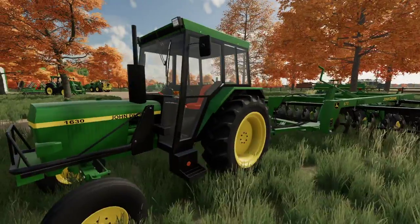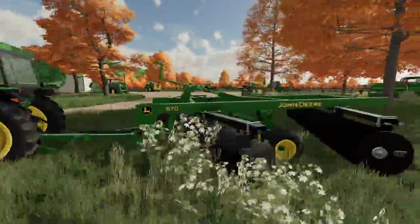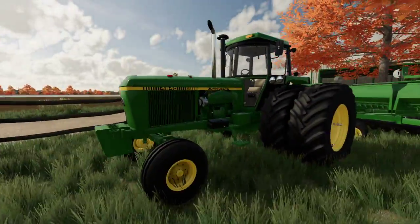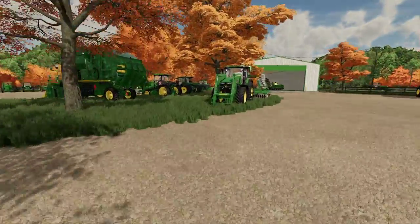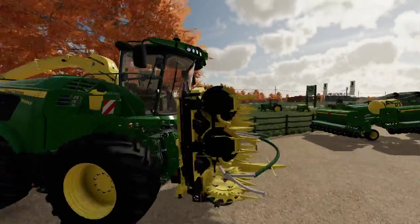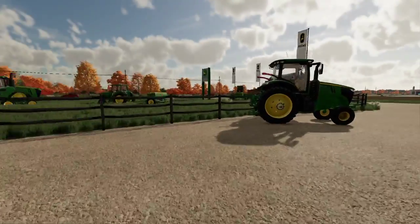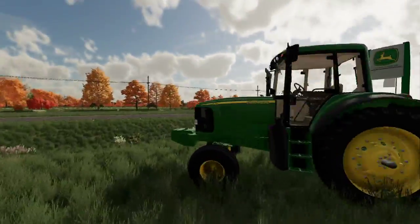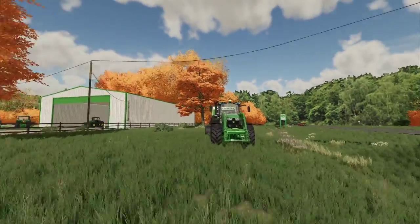Here we go — we got the 1630 with the disrupter. Of course, you guys remember if you watched the first video, we got the 4840 hooked up to a grain planter. We got the 7R series hooked up to the no-till, we got the forage harvester sitting here as well, and we got the 455 grain planter.